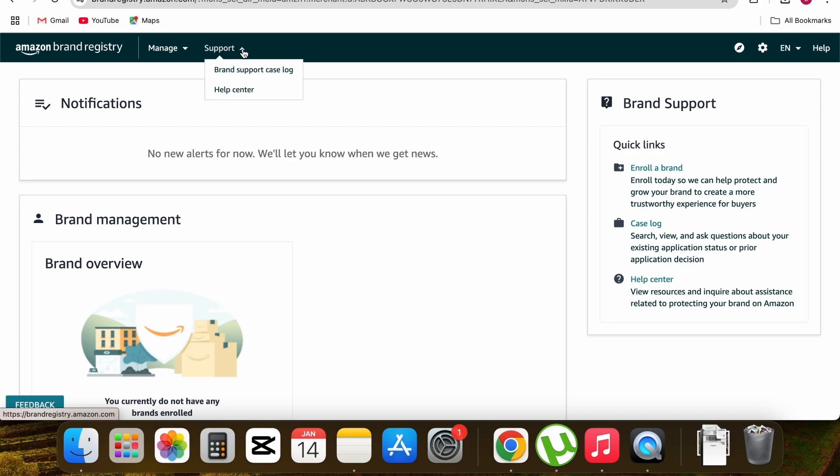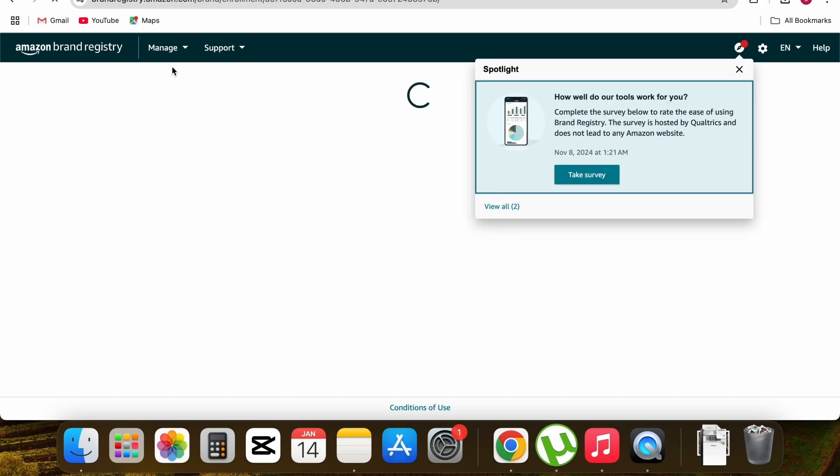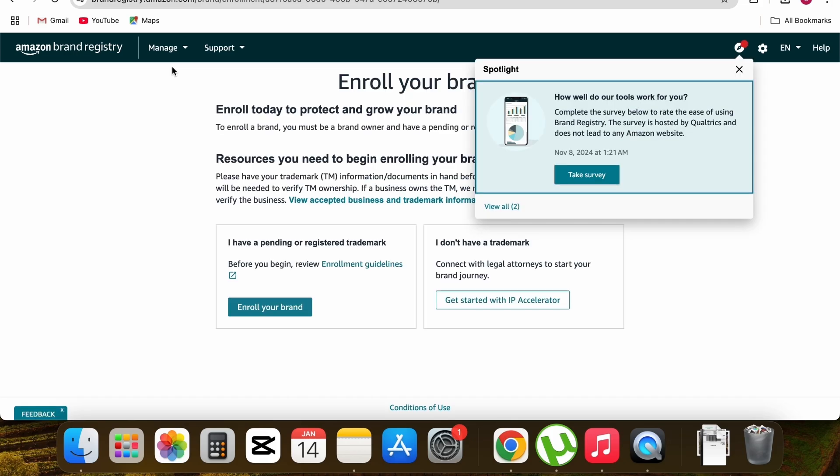Under the Support tab you'll find 'Brand support case log' and 'Help center.' From today, when you need to open a case for brand issues — like trademark problems, removing a hijacker, or any brand registry benefits — open the case from here, not from the old case log in Amazon seller central. For now, go to Manage and click 'Enroll a brand.'